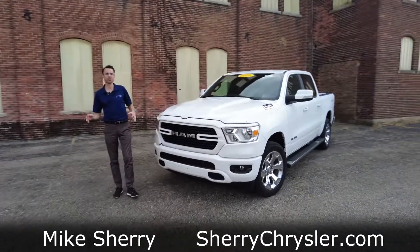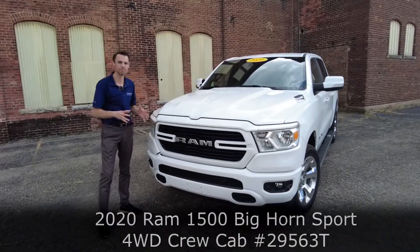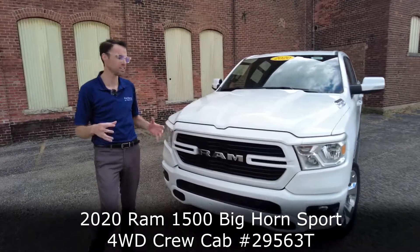Hey everyone, Mike Sherry here at Sherry Ram. Today I'm featuring this 2020 Ram 1500 Bighorn Edition. So let's take a look at it.